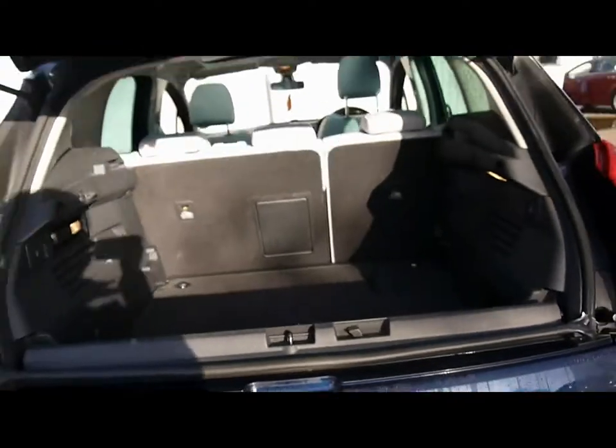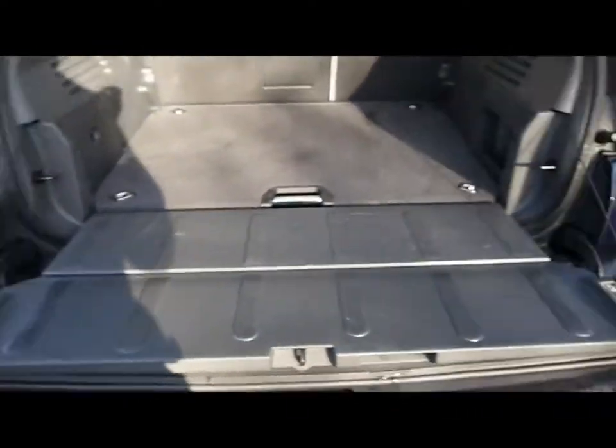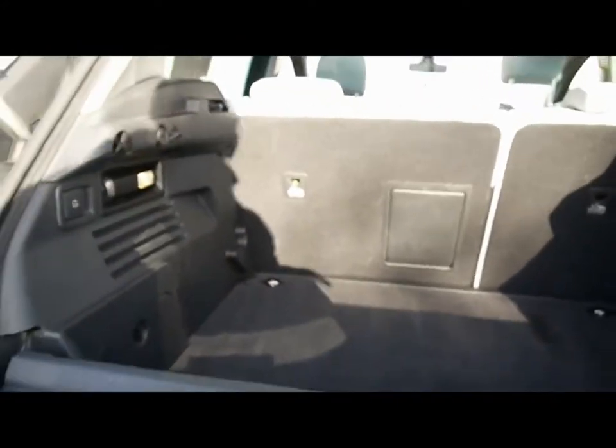The boot opens up in two ways — you've got the top section here, and the lower part also drops down on its own as well, giving you two nice options.